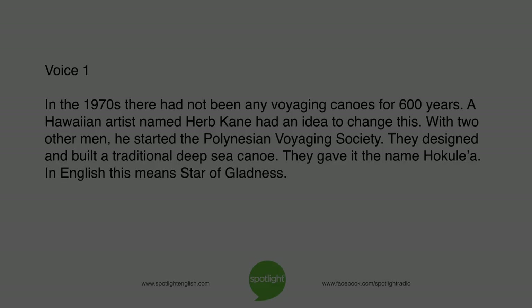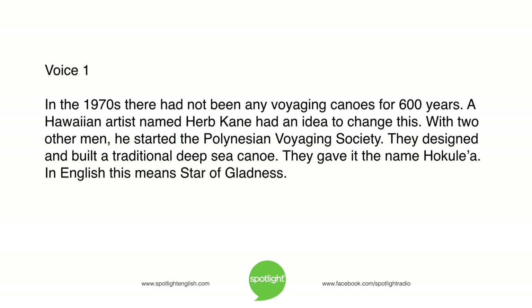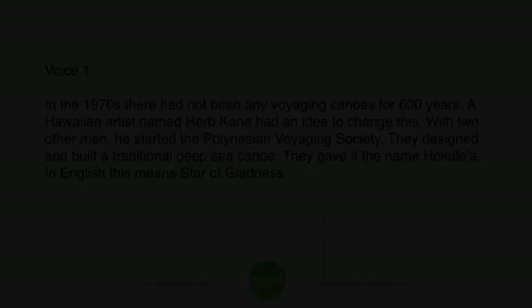In the 1970s, there had not been any voyaging canoes for 600 years. A Hawaiian artist named Herb Kane had an idea to change this. With two other men, he started the Polynesian Voyaging Society. They designed and built a traditional deep-sea canoe and gave it the name Hokulea — which in English means Star of Gladness.